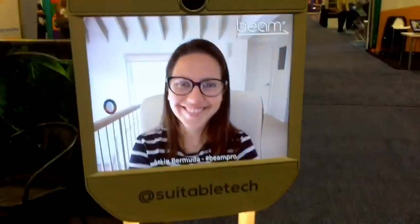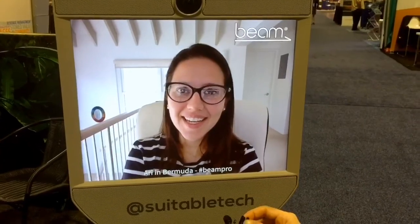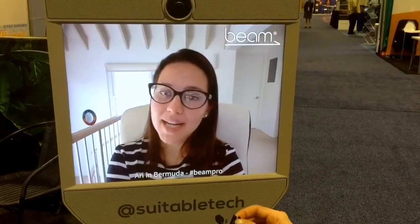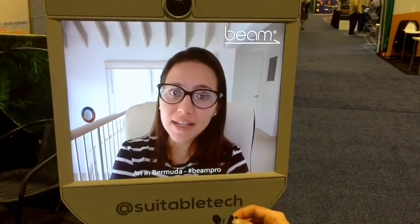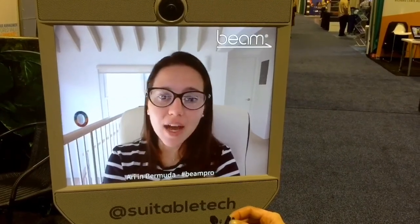Ari, how much does a system like this cost if somebody wanted to buy it or rent it? The retail price for Beam Pro starts at $13,970. But we have a great program for museums and education — that's an annual fee of just under $5,000, and that includes everything for the system. It's year to year, and as this technology improves and new versions come out, the museum could upgrade their system.